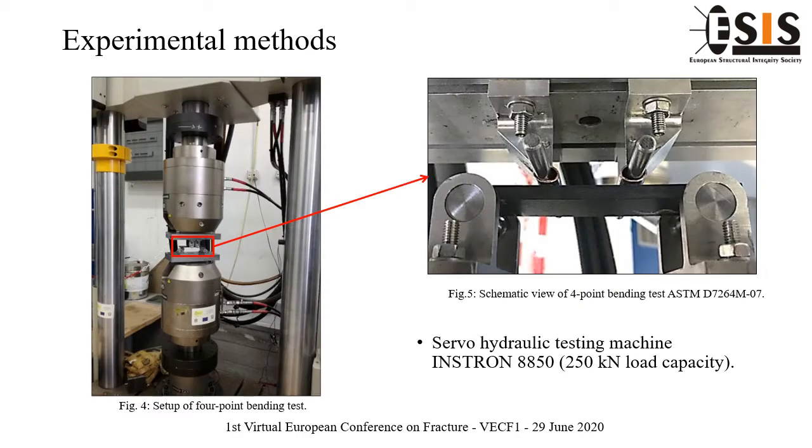Both static and cyclic tests were carried out in the experimental mechanical laboratory at the University of Salento, employing a servo-hydraulic testing machine Instron with a load capacity of 250 kN, as shown in Figure 4. In Figure 5 is reported the bending test setup conducted in accordance with ASTM standard 7264 indications for flexural properties of composites.